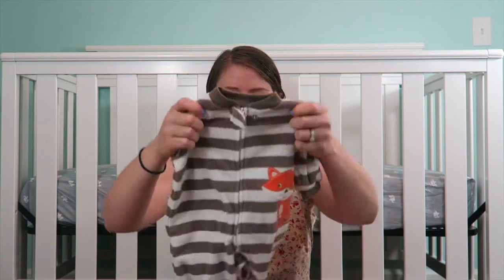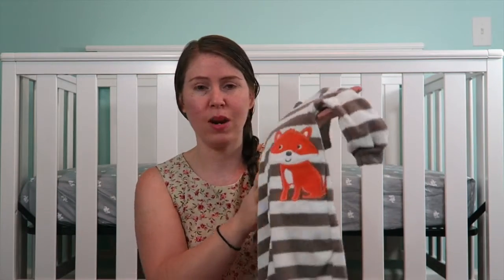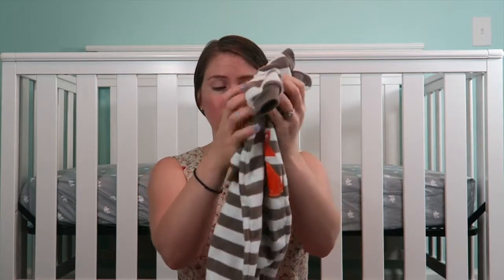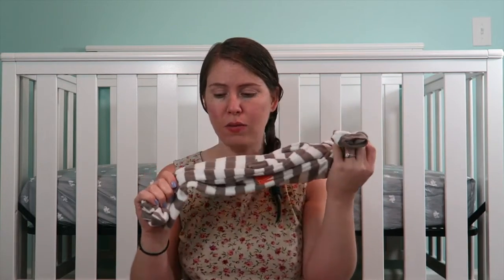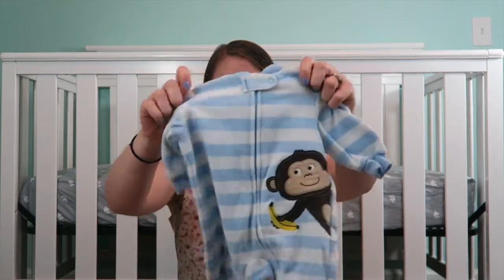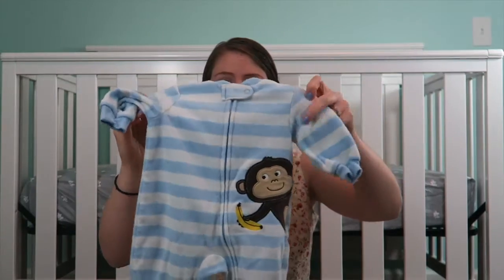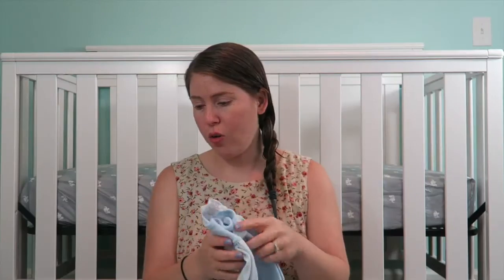Now onto sleepers. We have a lot of sleepers and I love them. The first one is like a brown and white stripes with a little fox on it, and this one's very fleecy. So this will be for winter, as well as this one — this one's fleece too. So these will be good if we get a baby in the winter. That one's got a little monkey on it. I like these kind.